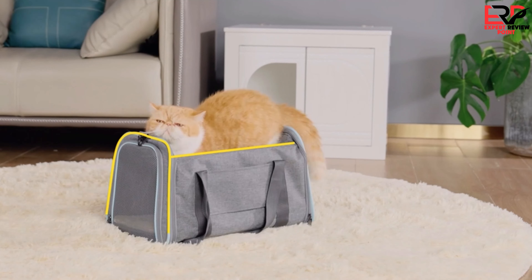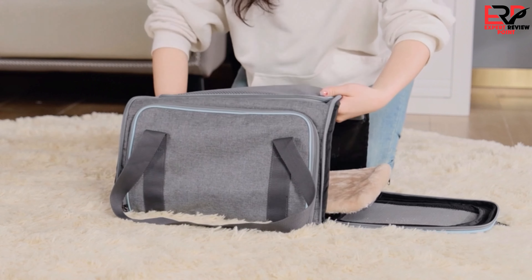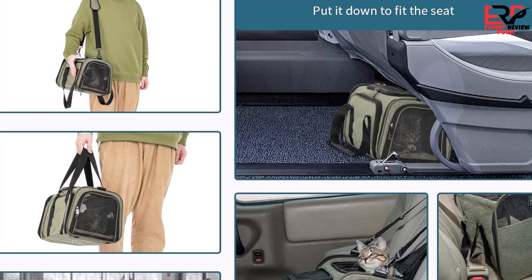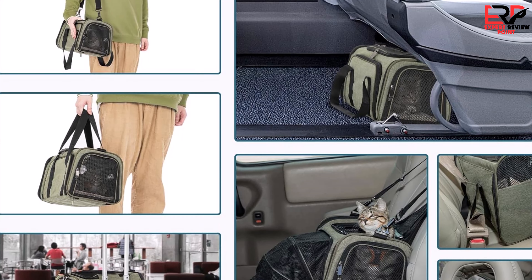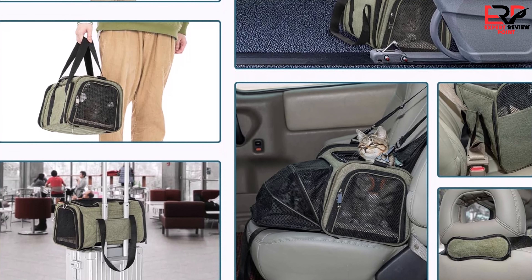Overall, my experiences with this carrier have been overwhelmingly positive. From its sturdy construction to thoughtful design elements like extra pockets and an expandable section, it's clear that a lot of consideration has gone into making pet travel as stress-free as possible. I would highly recommend the Petsfit expandable rabbit carrier to any pet owner looking for a reliable, comfortable, and convenient travel solution for their small animals.